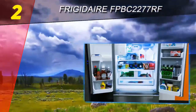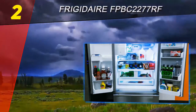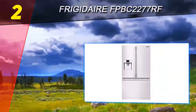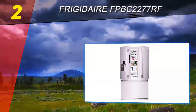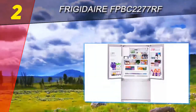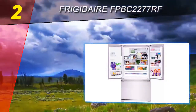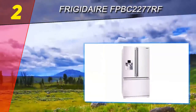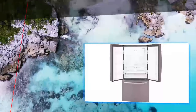This Frigidaire Professional refrigerator brings incredible organizational power to your kitchen in a gorgeous package. Dual ice makers and a hanging wine rack come in handy for entertaining, and the counter-depth design plus optional trim kit help maximize your kitchen space and style.